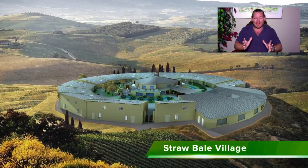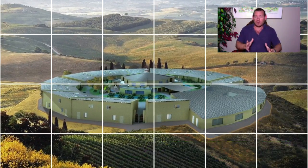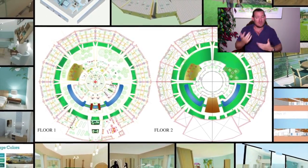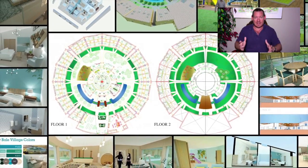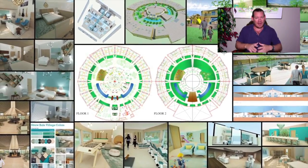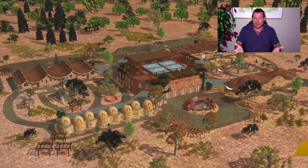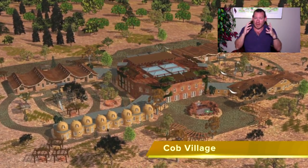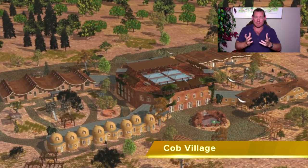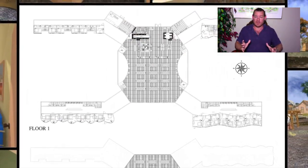Everything you see in the background of this video is what we've already created as a blueprint for transforming the planet, and we continue to work on all the details — bringing it together so that we have complete construction plans, do-it-yourself tools, tutorials, resources, and other provided materials for replicating everything we're creating, either as individual components or as a complete model. The complete model is the blueprint for transforming the planet. That's what One Community is meant to be — a place where people can come, visit, and experience this blueprint.